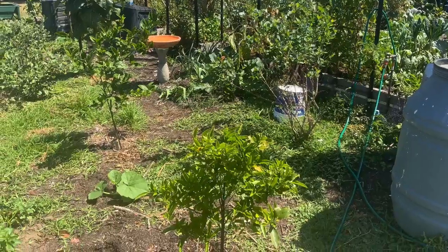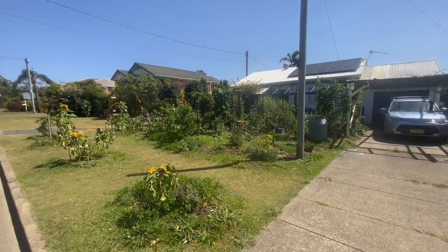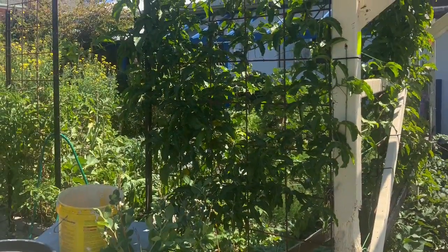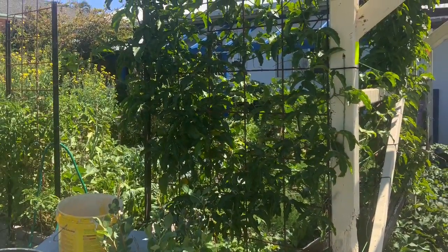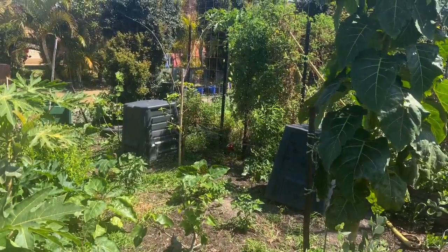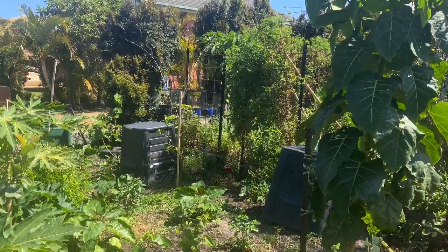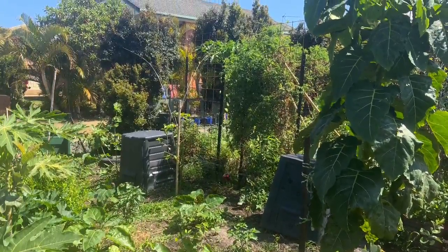We've taken most of those green trees out and replaced them with fruit or vegetables, and they're in the process of growing to create both the screen but also an interaction with the street, so people can see what we're doing in the front yard and see what's growing and interact with us through the vegetation.